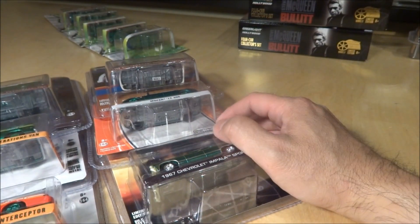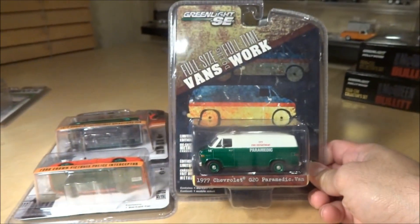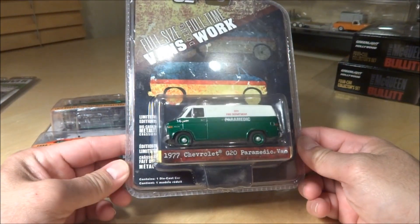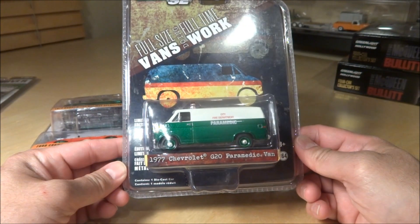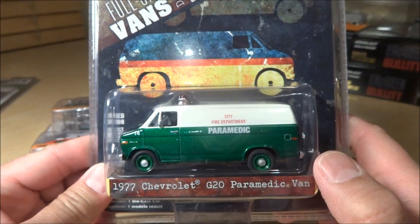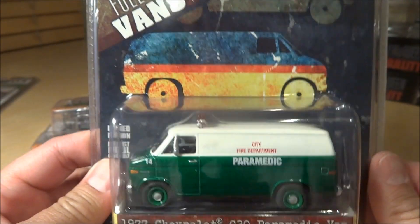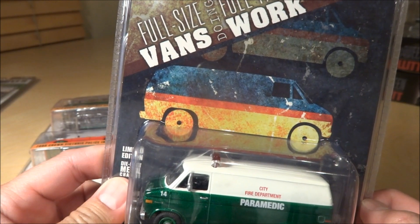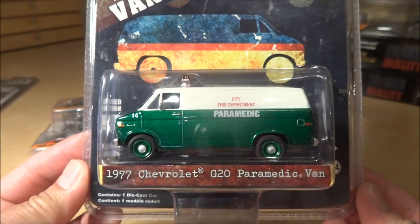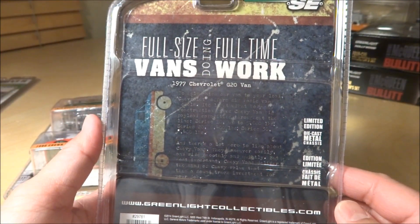Moving on, we've got several blister packs. We have the Greenlight SE limited edition '77 Chevy G20 paramedic van, green machine. It's got green at the bottom with green tires and no green base, low number 11. Never seen this before until it popped up on one of the Facebook groups from a member that was trying to sell them. I want to thank Keith for this one.